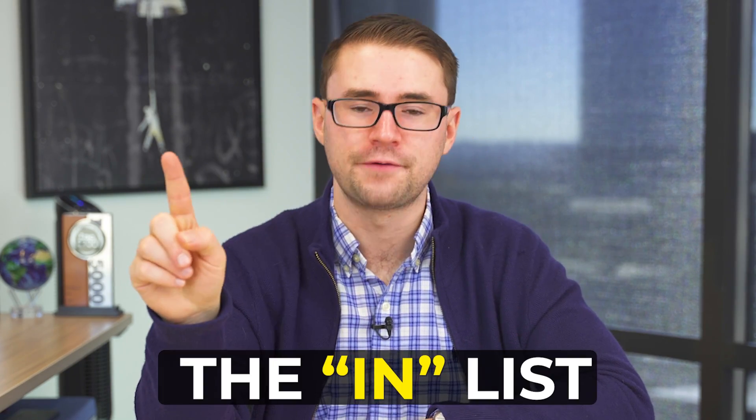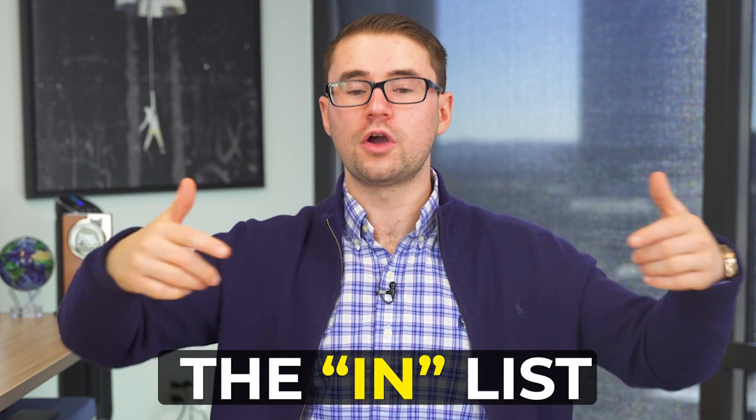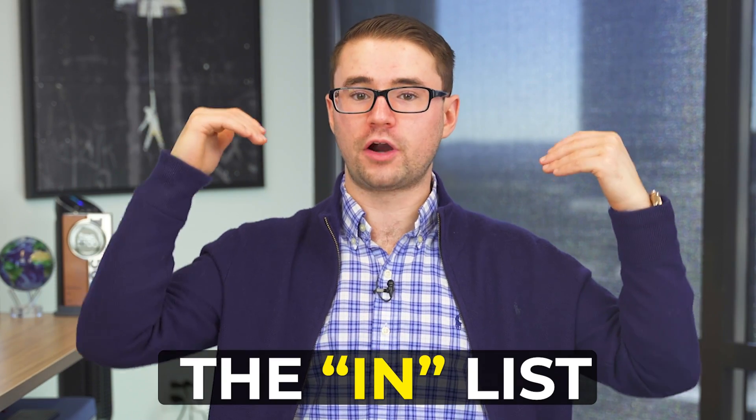What you want to do is categorize into these five main lists. The first is the In List. This is the list that you use whenever you have an idea, whenever a new task comes up — whether somebody brings it to you or you come up with it yourself — ideas that you have, future ideas, anything you can think of throughout your day. This In List is an opportunity to fill it up as ideas and tasks come to you. You put it into the In List.